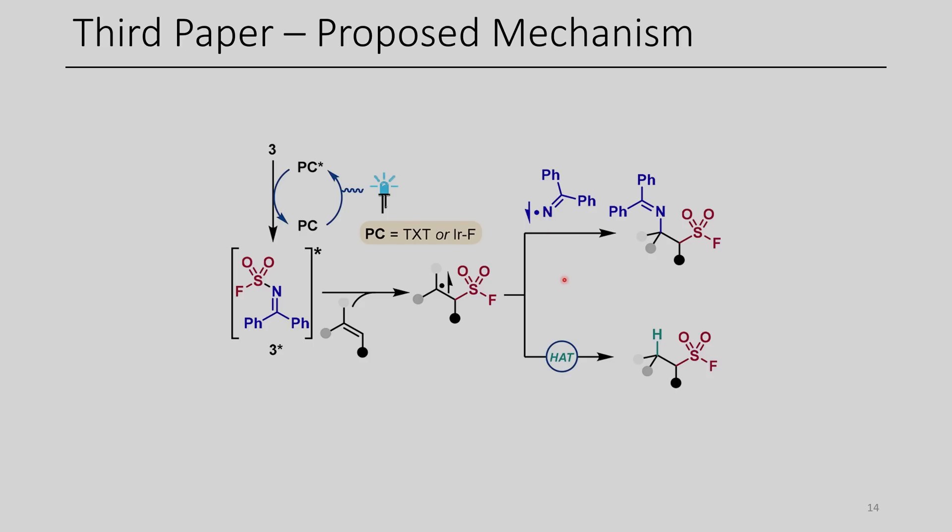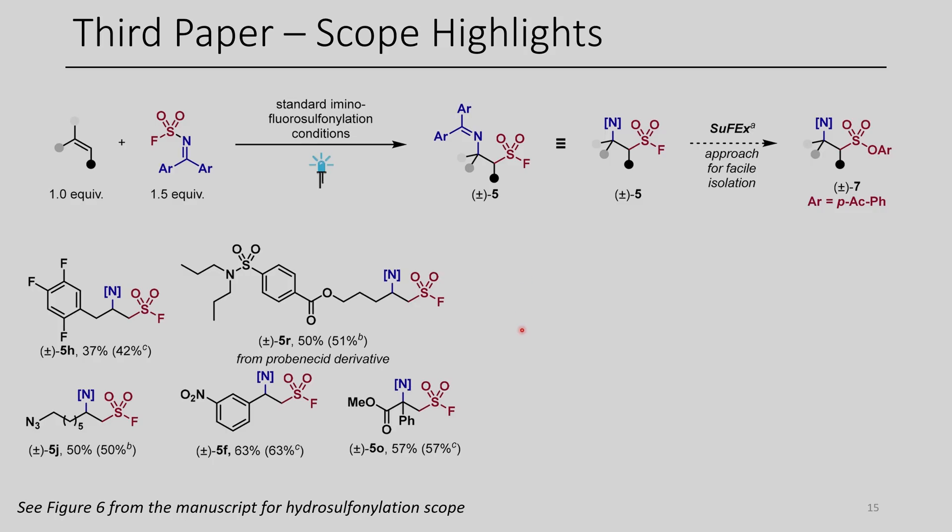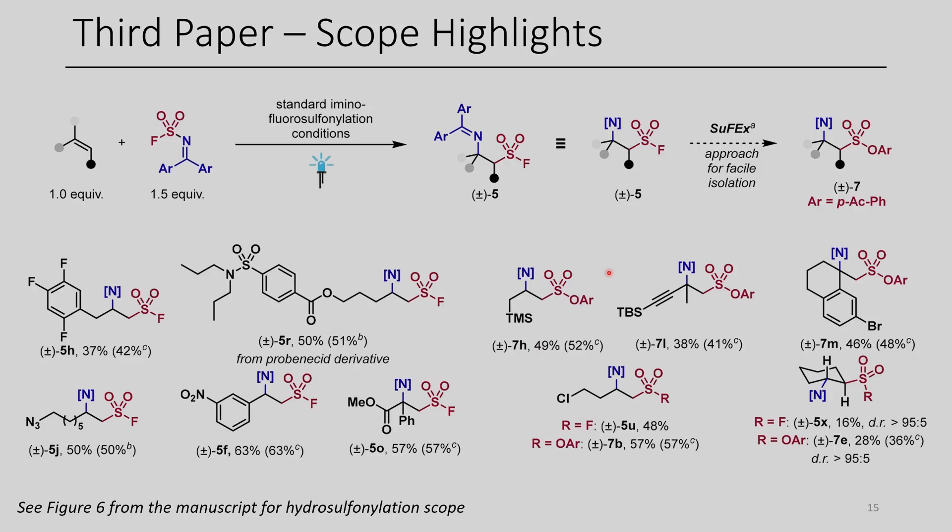Alternatively, if they didn't want to trap this with an imine, they can use a hydrogen atom transfer reagent such as a thiol to get the hydrogen-substituted product instead. Occasionally they were running into issues with hydrolysis of the imine on silica, or difficulties isolating the sulfonyl fluorides because these are just a little bit reactive. In some instances they substituted the fluoride with another nucleophile to make workup easier. Several examples with complex functional groups were tolerated, and here you can also see some examples where they isolated the sulfonate derivatives instead of the unfunctionalized sulfonyl fluoride.